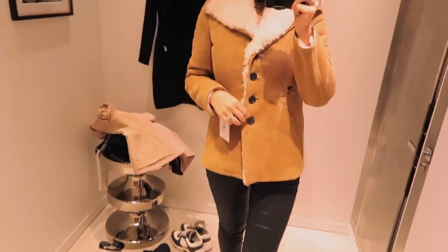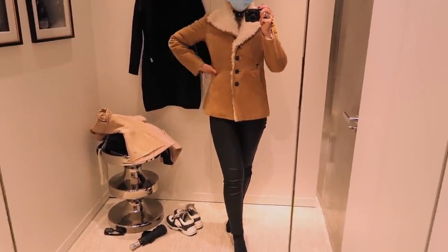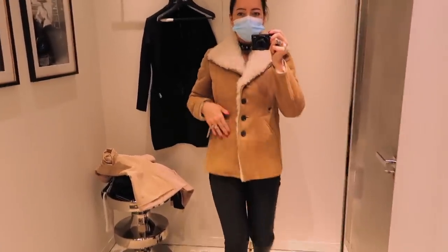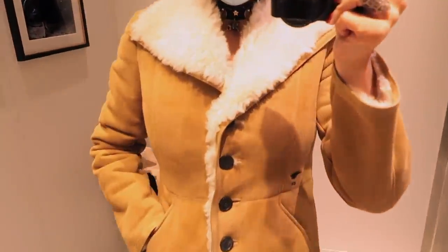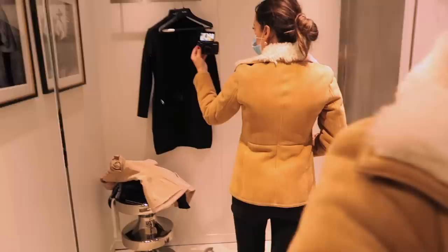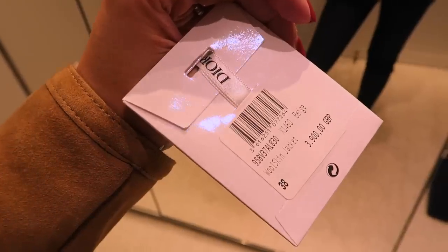I just also tried on this — it's a shearling version of the bar jacket. Pockets on the front, it's kind of like suede on the outside. I don't love it — it's very warm but it's just okay. I thought I'd show everyone.